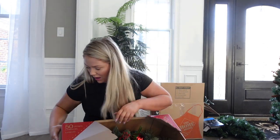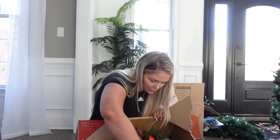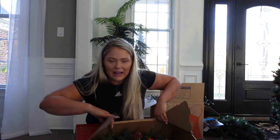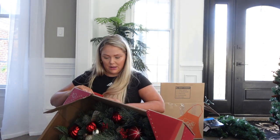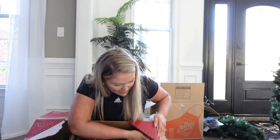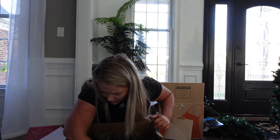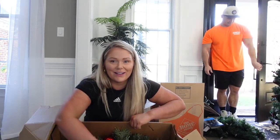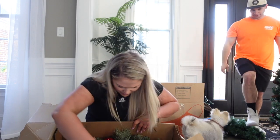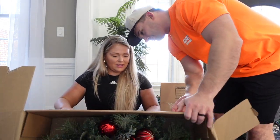Back to the vlog — I cannot get this wreath out of its box! I don't know where it's attached. I'm trying not to ruin the box so we could store it year to year, but I just cannot figure out where it's attached in here. It is stuck for dear life.